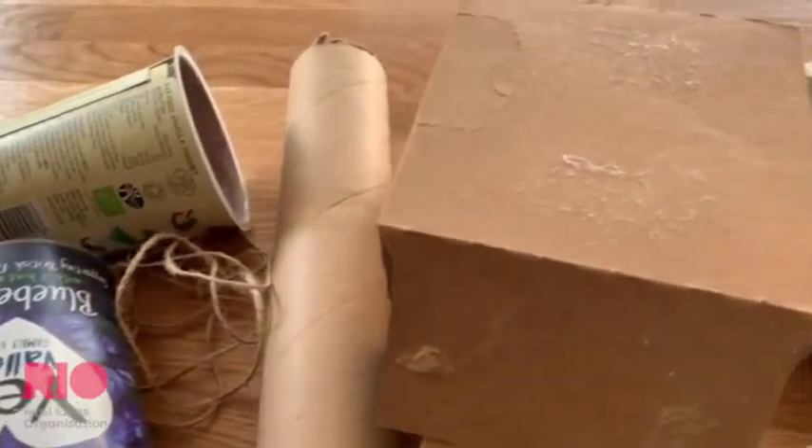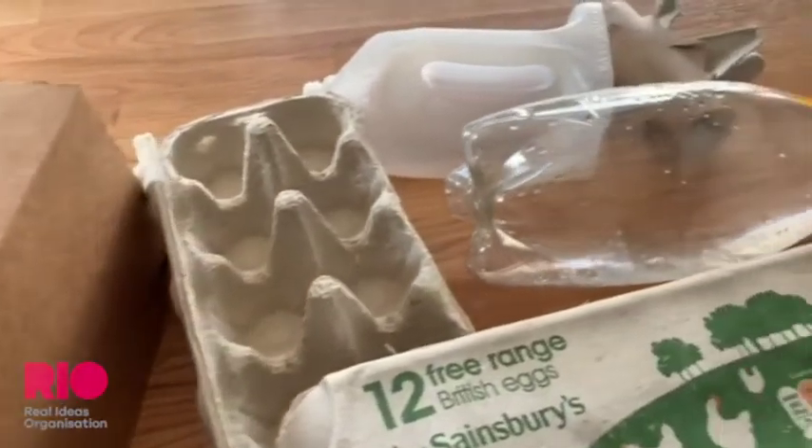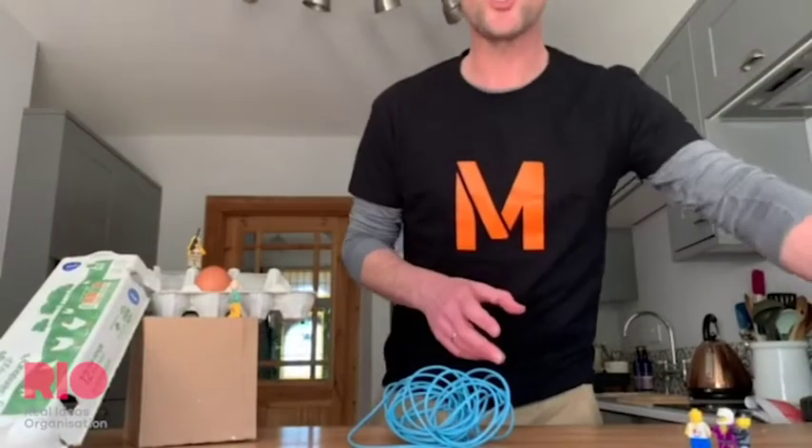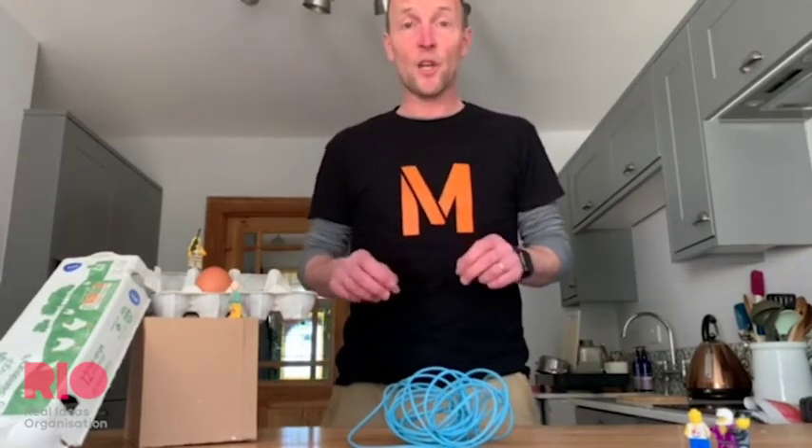Now you know the challenge — you need to think about what materials you're going to use to create the transport or the cradle to help the egg get down the mountain safely. There are lots of good ideas online for this challenge, so check those out as well. And most importantly, as an ideas designer, you really will need to test your ideas out.